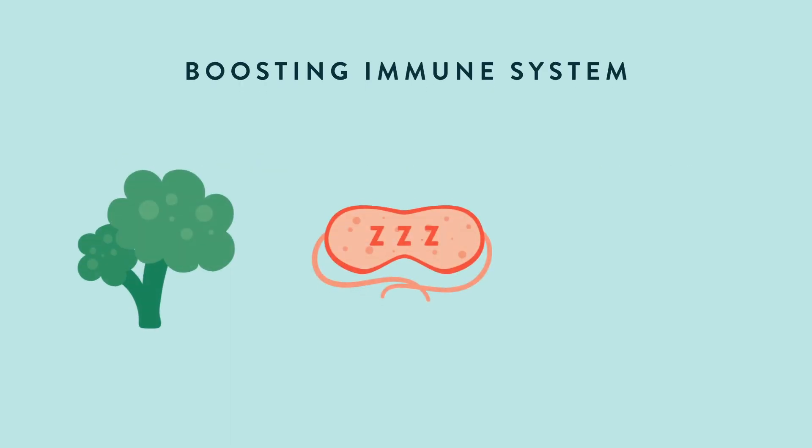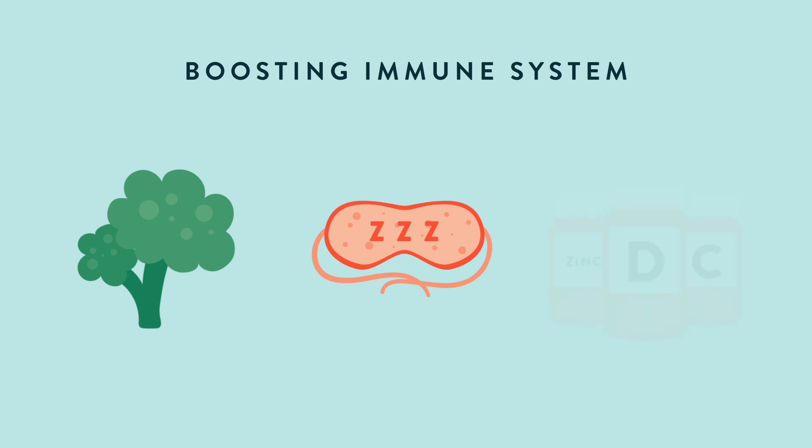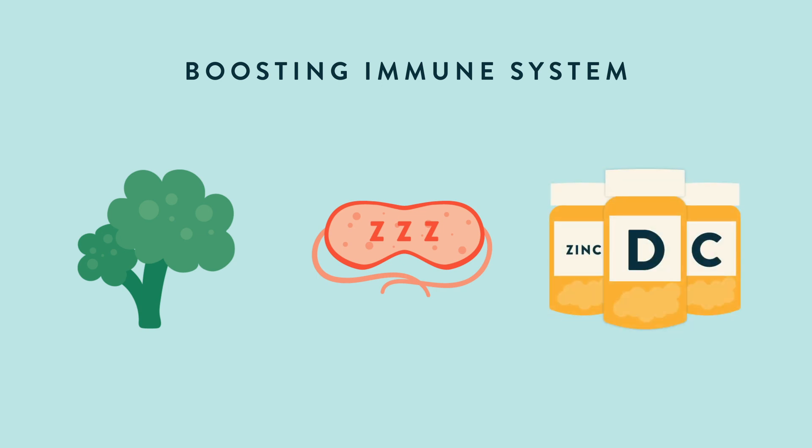Eating a good diet and getting proper rest are essential, and taking special nutritional supplements can also help.